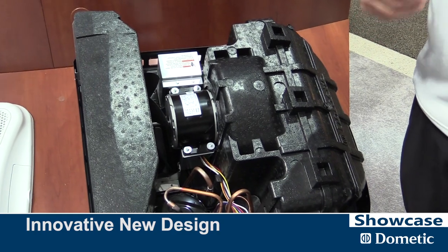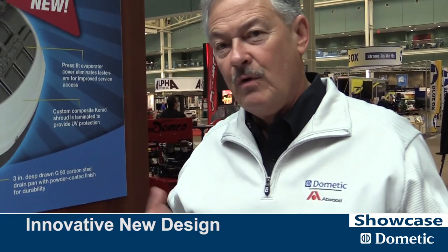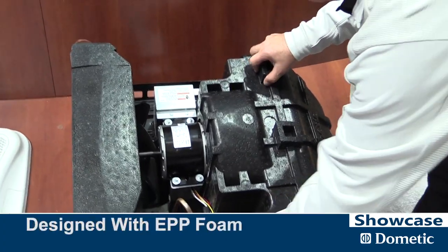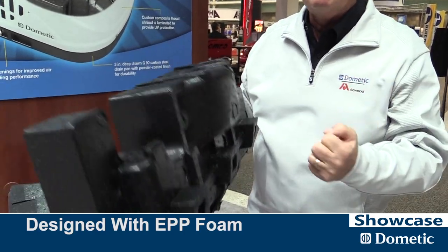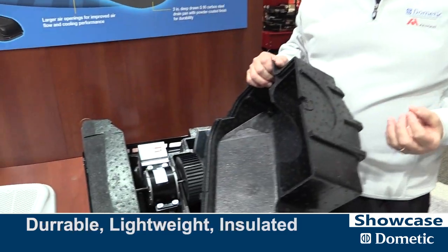A typical air conditioner, whether it's for residential use or for an RV, is typically a bunch of sheet metal with a condenser, evaporator, and a pump. What we've done to modernize this — with sheet metal you pretty much have square corners, and air doesn't like to move well in square corners. We've designed our new unit out of EPP foam — it's like what bicycle helmets are made out of.